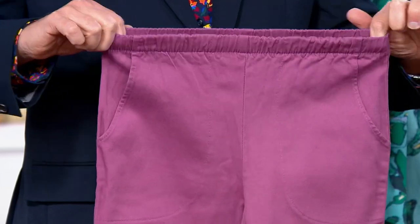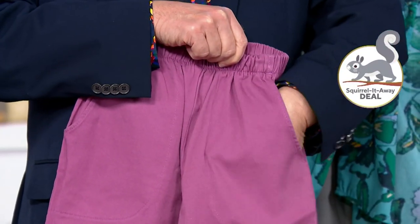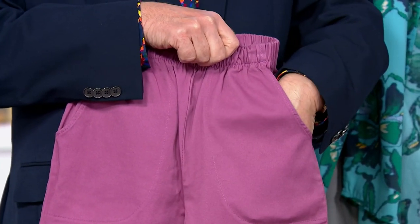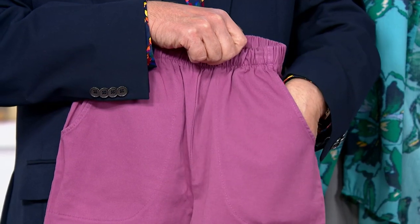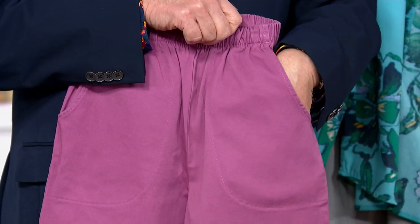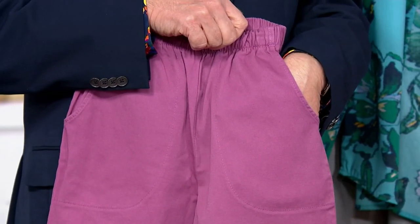See the stretch right there — how brilliant that is. Pop the side pockets — look how deep that pocket is, my hand disappears. So if you're thinking about a cell phone, dog biscuits, whatever it is you want to put in here, you've got plenty of room in this pocket.